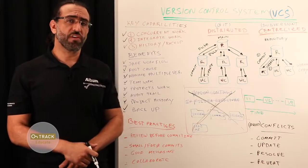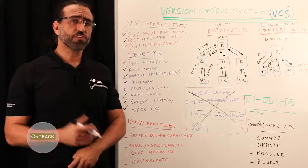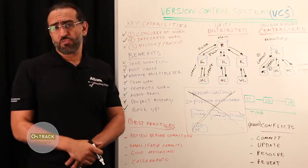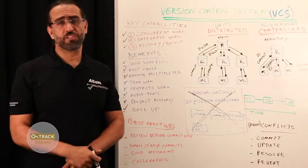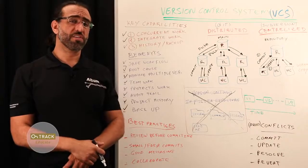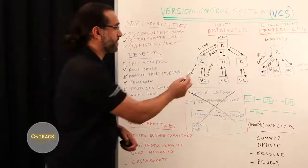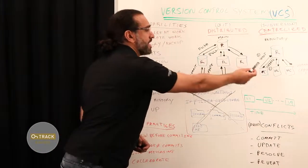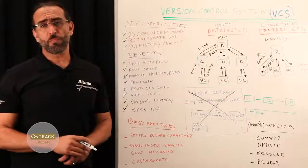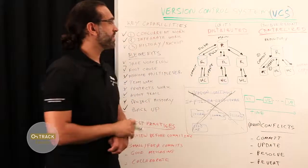There are typically two types of version control systems: centralized and distributed. Distributed version control is more modern, runs faster, is less prone to errors, and has more features, but is also somewhat more complex to understand. You'll need to decide whether the extra complexity is worthwhile for your team. The main difference is the number of repositories — centralized has one repository, while distributed has multiple repositories.